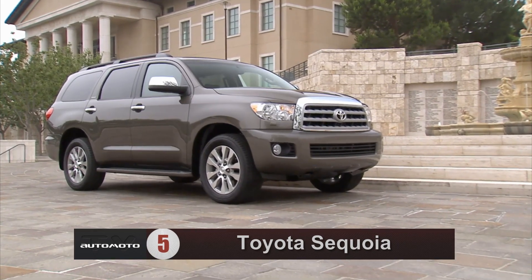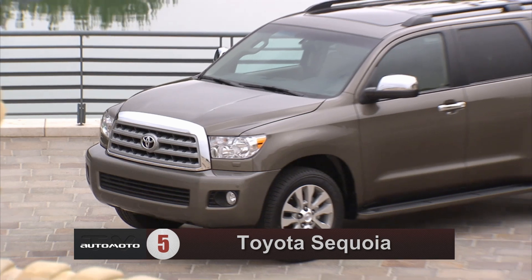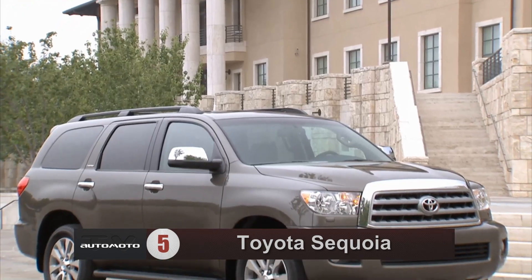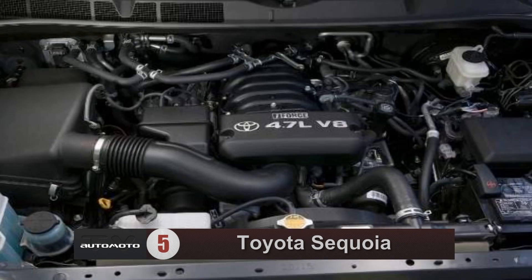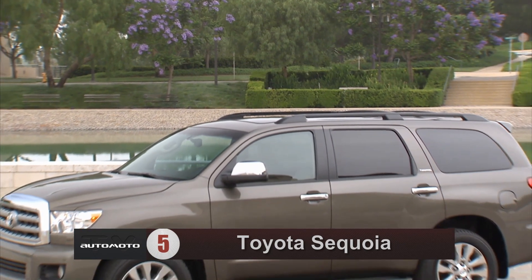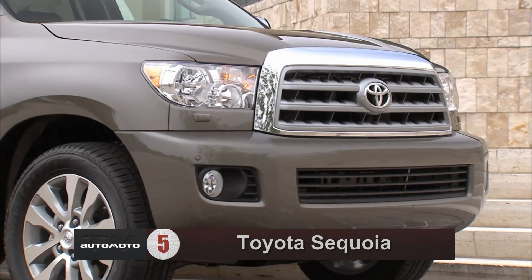Number 5 is Toyota Sequoia. Test drivers say it is a solid choice for shoppers looking for a powerful SUV that can haul up to 8 passengers. The 2013 Sequoia is powered by a V8 engine matched to a 6-speed automatic transmission. Test drivers praise the Sequoia's powerful acceleration and say the smooth shifting transmission is a good match.